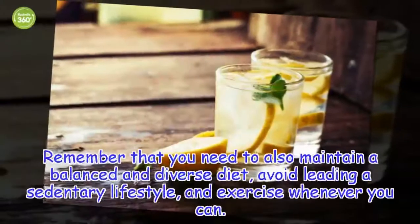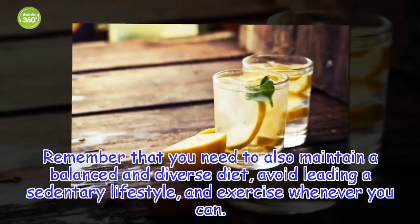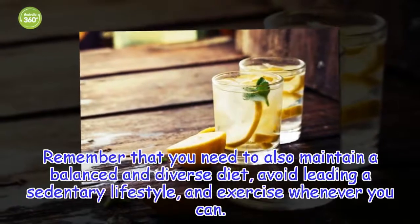Remember that you need to also maintain a balanced and diverse diet, avoid leading a sedentary lifestyle, and exercise whenever you can.